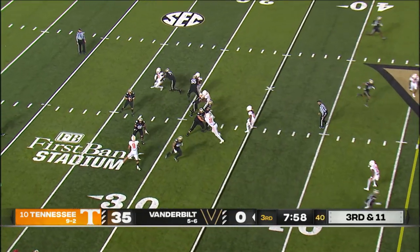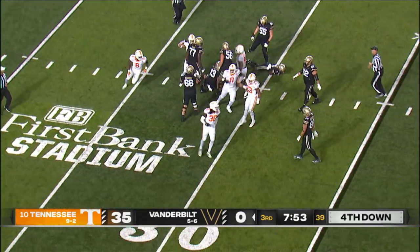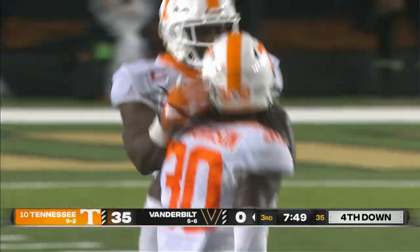They drop a bit. Swann steps in there — bam! It's too long. He gets hit from behind. Roman Harrison came all the way around from the right side and came in from behind to sack Swann.